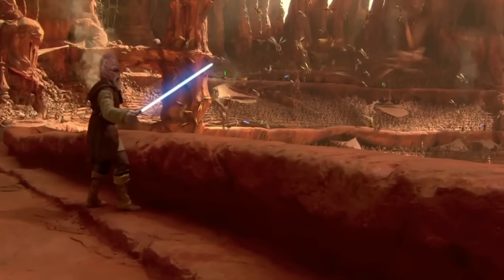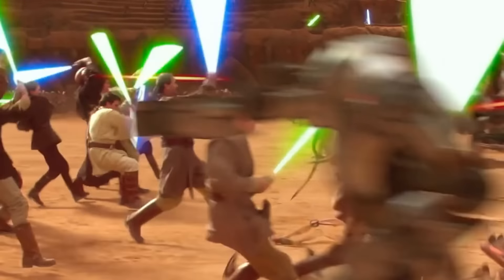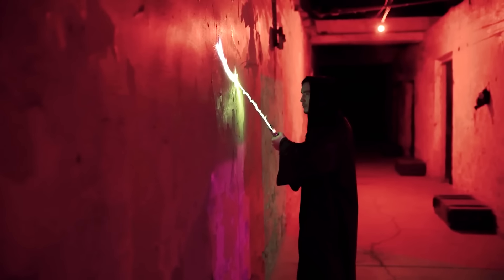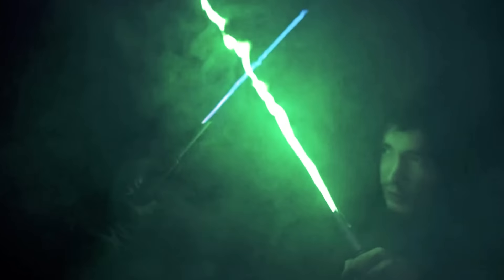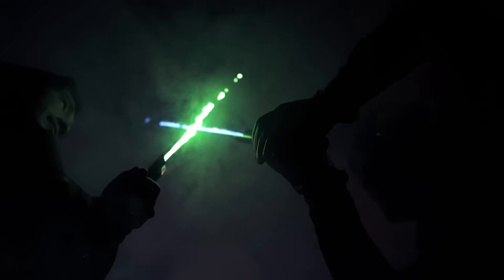Lightsabers are some of Star Wars' most popular products. They come in all colors and prices. But we want the closest thing to the original — no glowing sticks and plastic. Here, everything looks realistic. This effect was achieved thanks to a unique technology that uses methanol and a gas valve. This product made such an impression on the fans of Star Wars that the project raised almost $100,000 through crowdfunding.